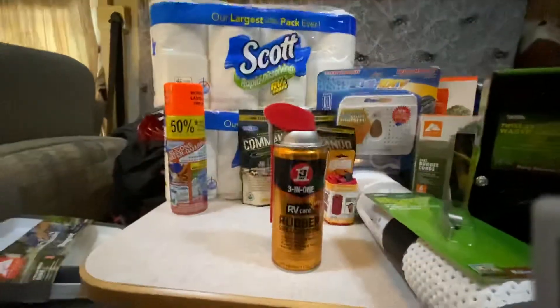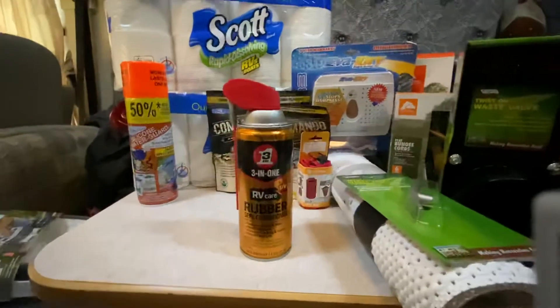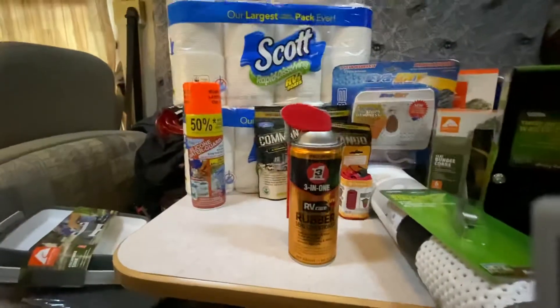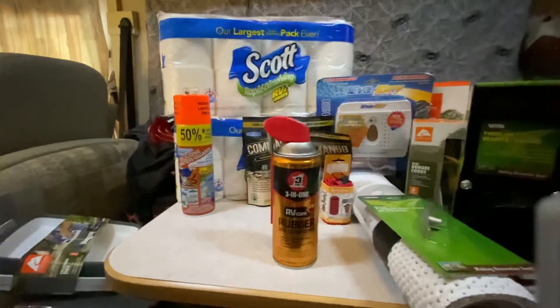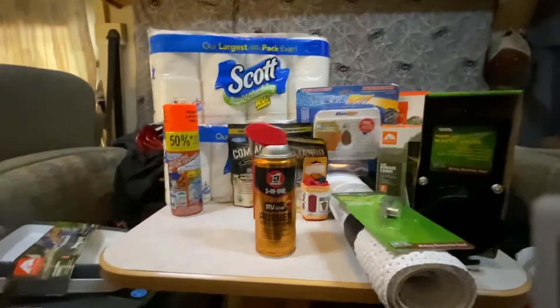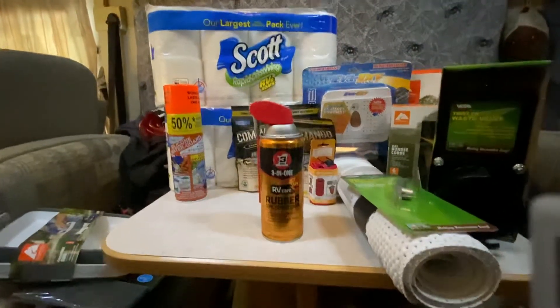This seal conditioner — we got it because we noticed that one of our seals was sticking and we've had some problems. We wanted to make sure we fixed it, and that was on our black water tank, so we needed to make sure there was no sticking with the black water.